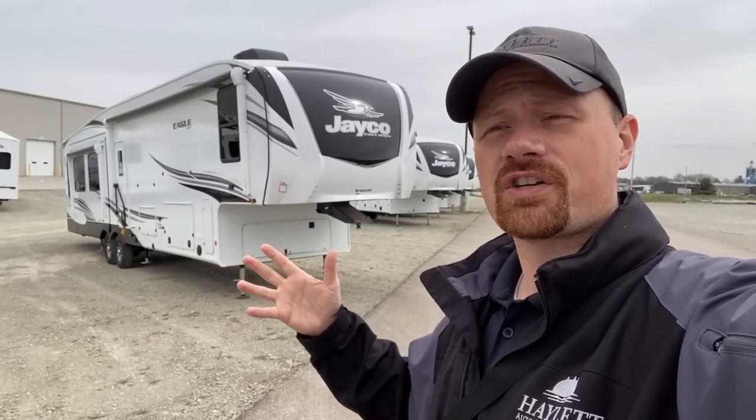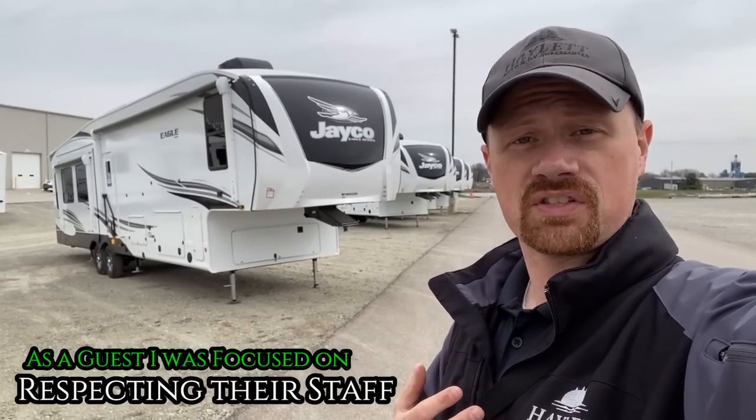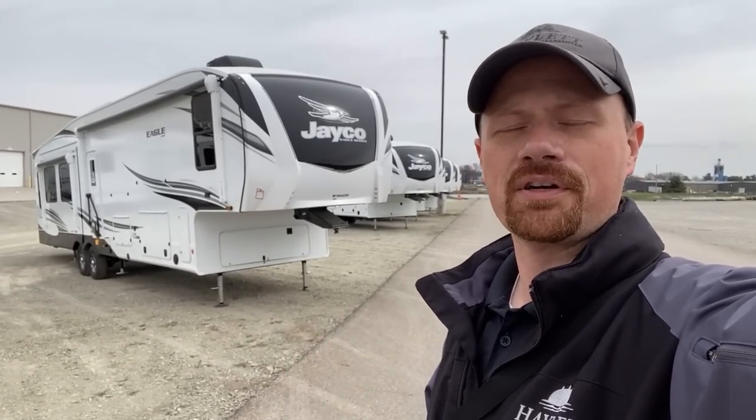One, it's safer. Two, the workforce is primarily Amish and they don't like their face being recorded. So out of respect for the staff here, I tend to come here when there's basically not as many people and make sure I don't record anybody. I hope you appreciate that.